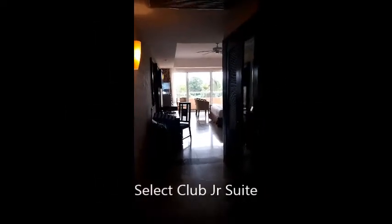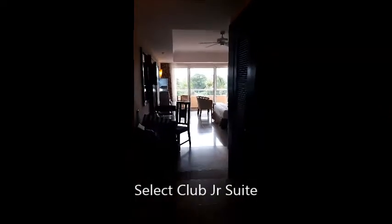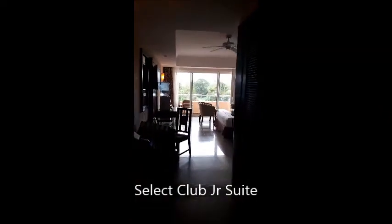Hi, this is Connie Riker from Create the Moment Travel. We're here at Sandals Playa del Carmen and we're in a select club room in the adults only section. It's a really nice room.